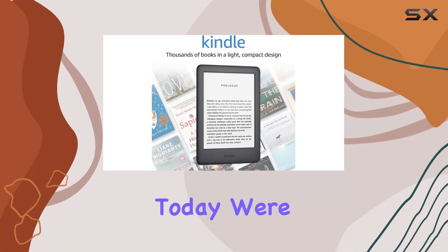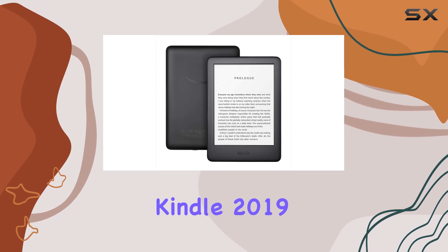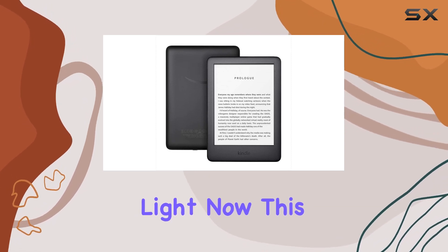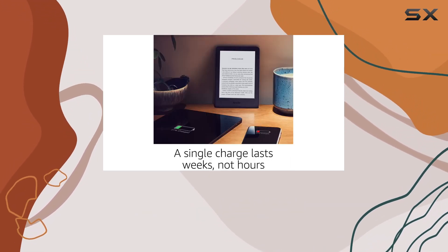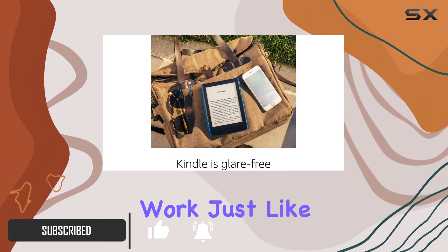Hey everyone, today we're diving into the certified refurbished Kindle 2019 release with a built-in front light. This Kindle is not just any e-reader — it's a certified refurb, meaning it's been tested and certified to look and work just like new.